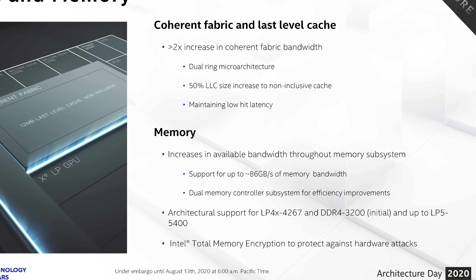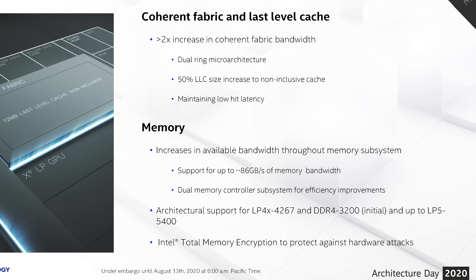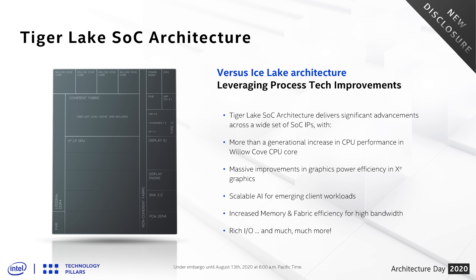Tiger Lake supports up to LPDDR4X-4267, up from 3733, along with DDR4-3200 the same as Ice Lake. There is also the introduction of LPDDR5-5400 support, with LPDDR5 becoming available earlier this year, though it's unclear whether initial Tiger Lake chips will support all these memory technologies or whether it's just architectural support. Tiger Lake is also the first Intel CPU to integrate support for both Thunderbolt 4 and USB4 — 40Gbps bandwidth per port — plus PCIe 4.0 integration, the first Intel CPU to offer that.